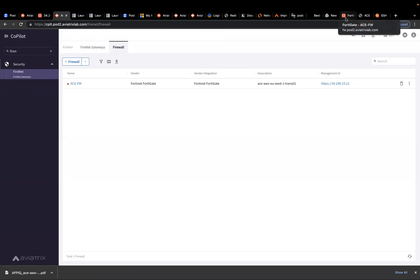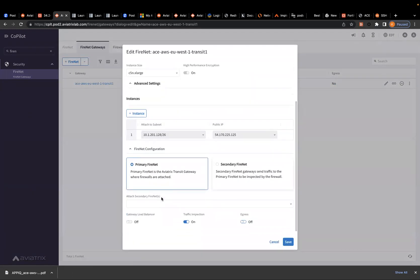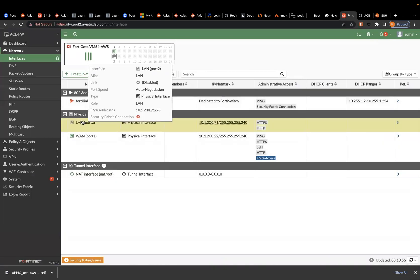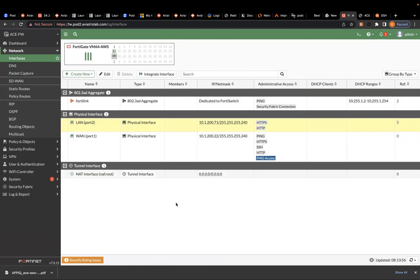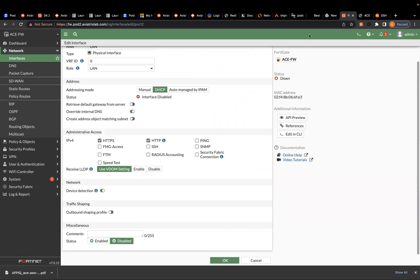What I've done behind the scenes: I went to that FortiGate firewall. There is an interface by which the transit probes the firewall — it sends keepalives — and whenever those keepalives fail, this is how we detect that the actual firewall is down. I went to that FortiGate, chose the LAN interface, and put it down, so you can see it is disabled.